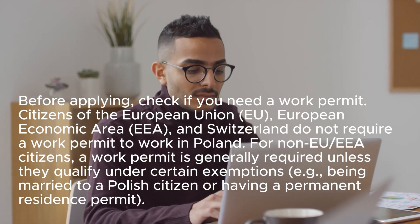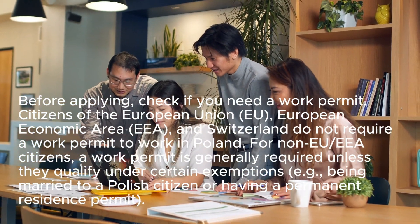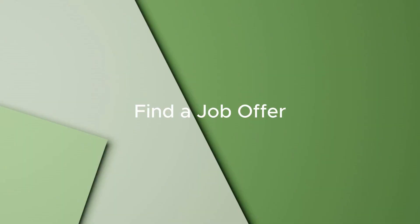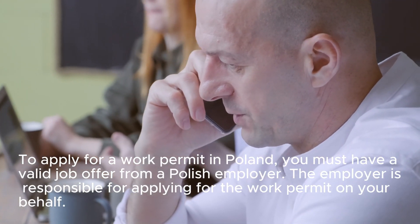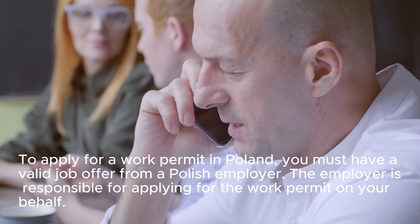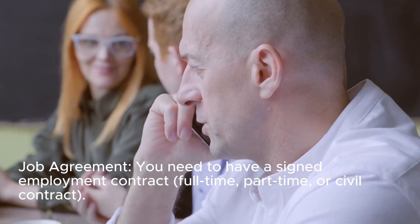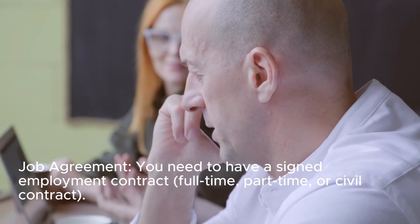Exemptions include being married to a Polish citizen or having a permanent residence permit. Step 2: To apply for a work permit in Poland, you must have a valid job offer from a Polish employer. The employer is responsible for applying for the work permit on your behalf. You need to have a signed employment contract — full-time, part-time, or civil contract.